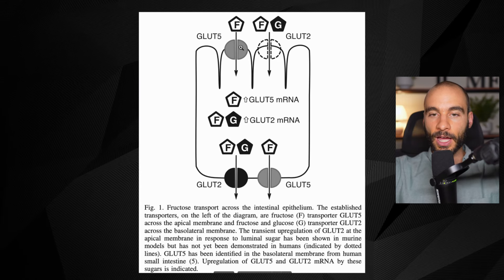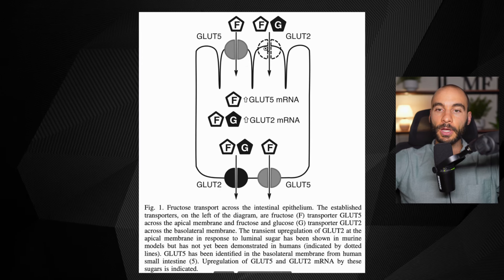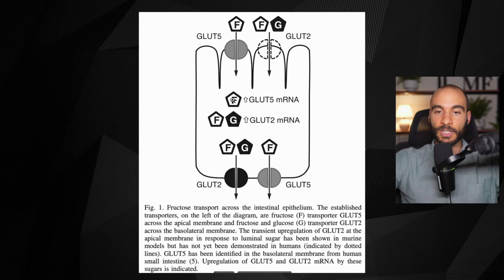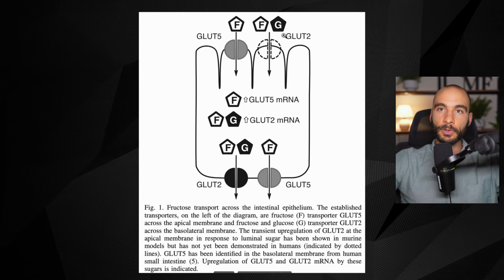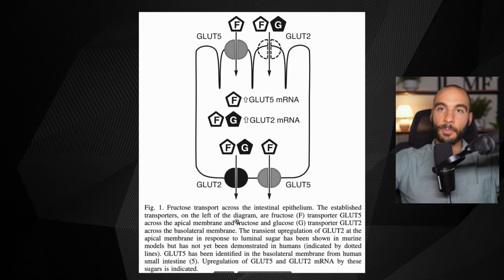When you have fructose, you upregulate GLUT5 and it will absorb a lot of fructose. If you have glucose present as well, you also increase a transporter called GLUT2, which transports both fructose and glucose — so your capacity to absorb fructose increases further. GLUT5 transports fructose and GLUT2 transports both glucose and fructose into the portal blood supply. We want glucose present with the fructose so we can actually absorb it and not leave it in the intestine for bacteria.